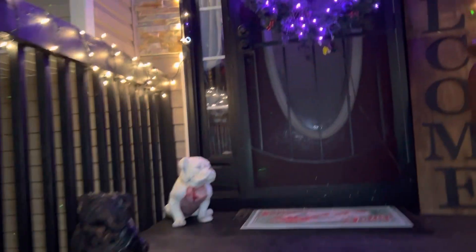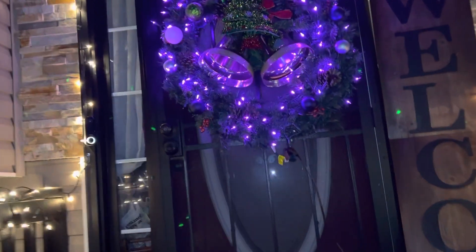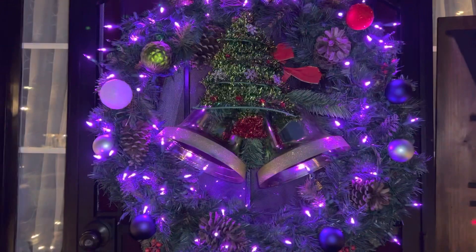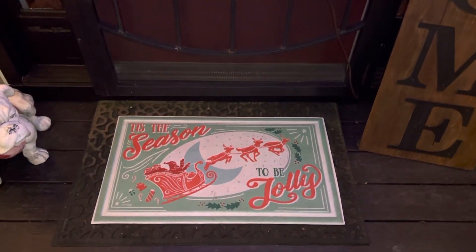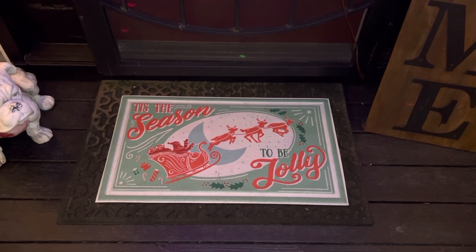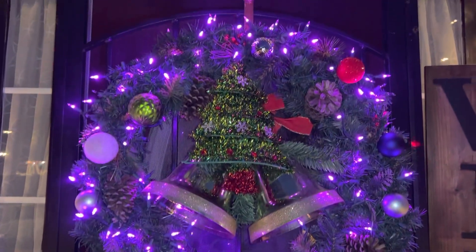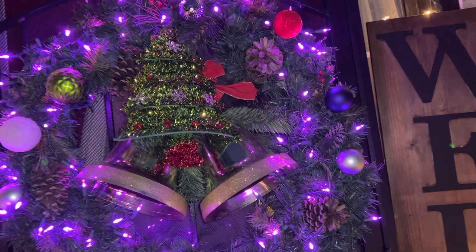And then if we come up and continue up — right here is the wreath that I have on our front door. And if you look down, there is the mat for the doors that tells the season to be jolly. So I want to wish everyone a very, very Merry Christmas. I really do.